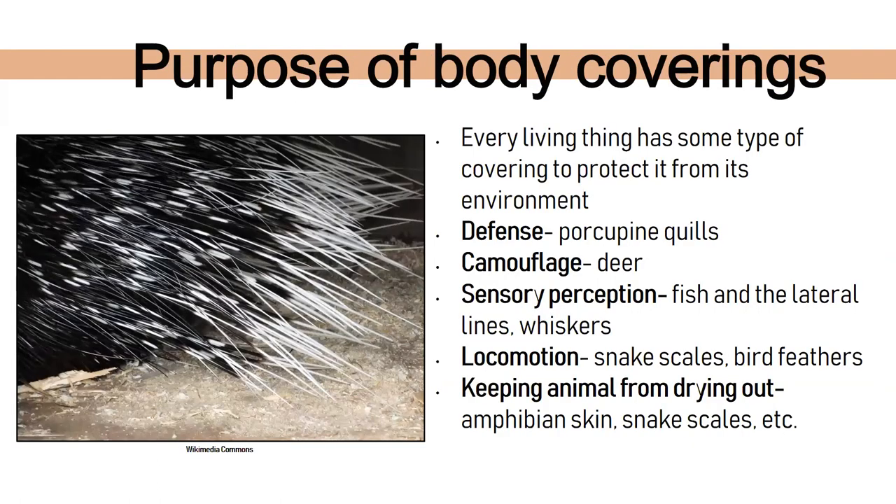Every living animal has some type of covering to protect it from or help it live in its environment. One main purpose is for defense. The photo here — if anyone wants to guess in the chat — those are porcupine quills. When porcupines get scared, they can erect their quills. A lot of people think they can shoot them out, but they can't — that's a myth. They simply erect them to make them stand up and more in your face.